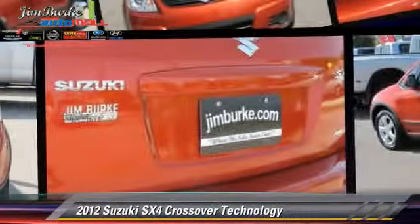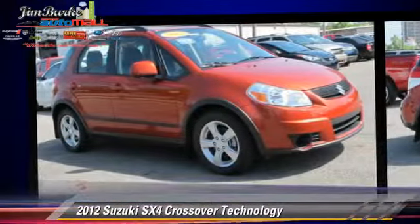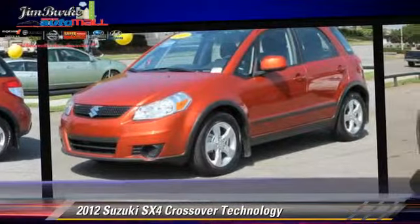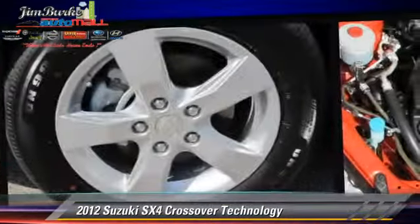The 2012 Suzuki SX-4, powered by a 2.0-liter 4-cylinder engine with an automatic transmission. This vehicle, with fewer than 40,000 miles on the odometer, is well-equipped. This Suzuki features a CD player, all-wheel drive, and tilt wheel.